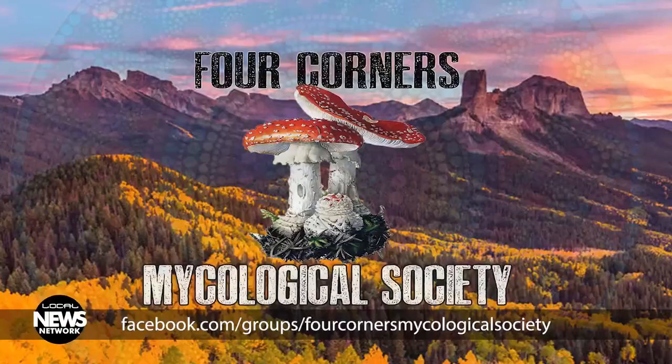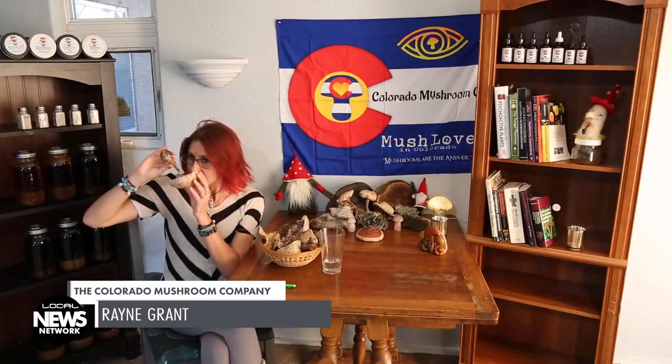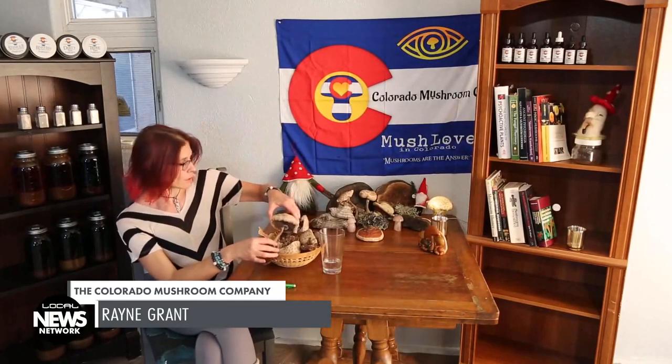If you're not sure what you found, take a picture and upload it to the Four Corners Mycological Society and we will help you to identify it. I want to show you a really cool mushroom — this is a parasol mushroom, and you can tell that it's edible by smelling it. This one smells very meaty and it will have a brown spore print. When you're trying to identify a mushroom, look at where it's growing and take a spore print. There is a variety that is poisonous and has a green spore print, so it's good to know your mushrooms.